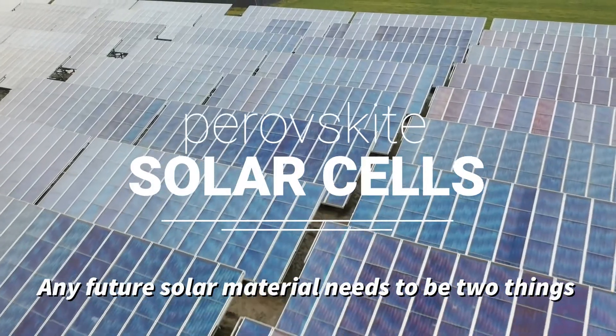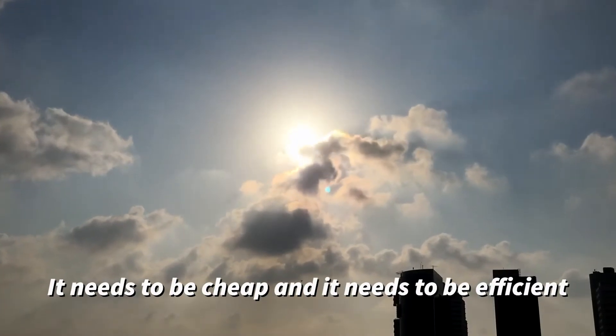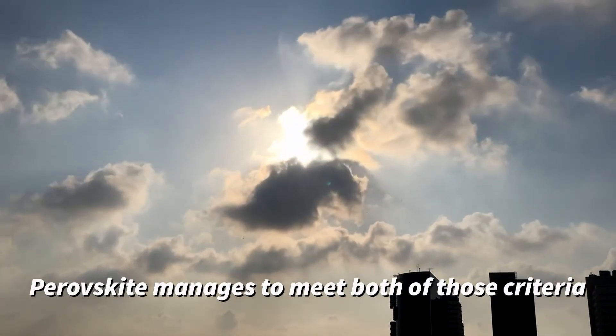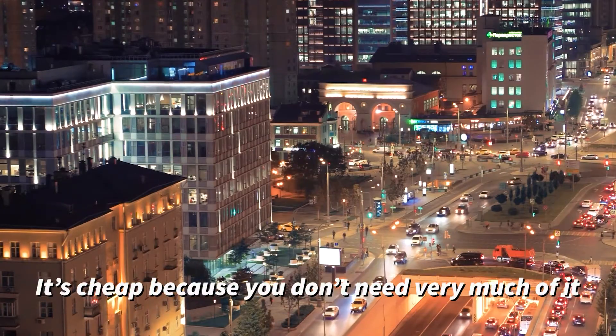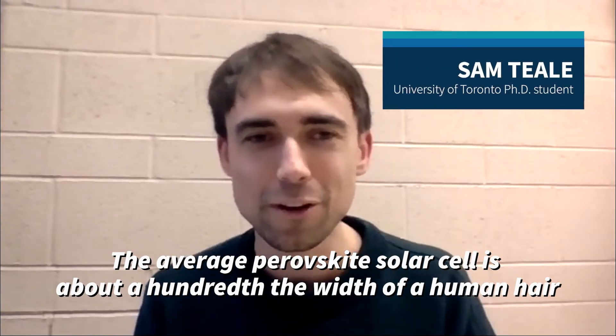Any future solar material needs to be two things: it needs to be cheap and it needs to be efficient, and perovskite manages to meet both of those criteria. It's cheap because you don't need very much of it. The average perovskite solar cell is about a hundredth the width of a human hair — super super thin — so you need very little material, making it very low cost.